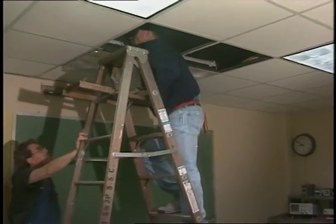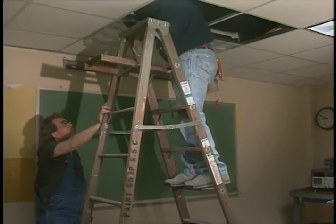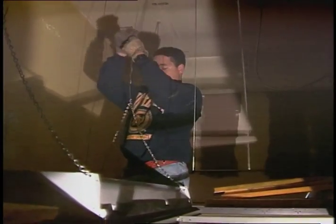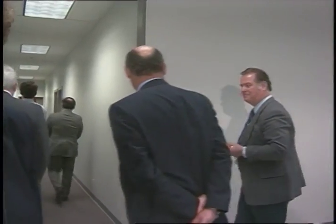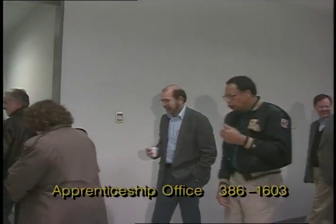As the finishing touches were completed, a group was on hand to witness the transformation into a training facility. Our apprentices can now look forward to a place to call home. The conference rooms can also be used by other units throughout the utility and may be reserved by calling the Apprenticeship Office at 386-1603.